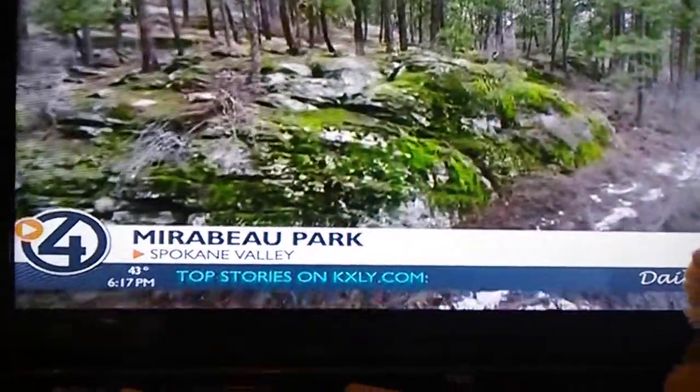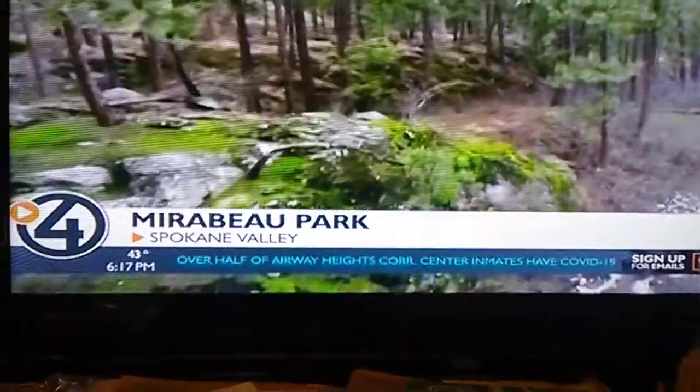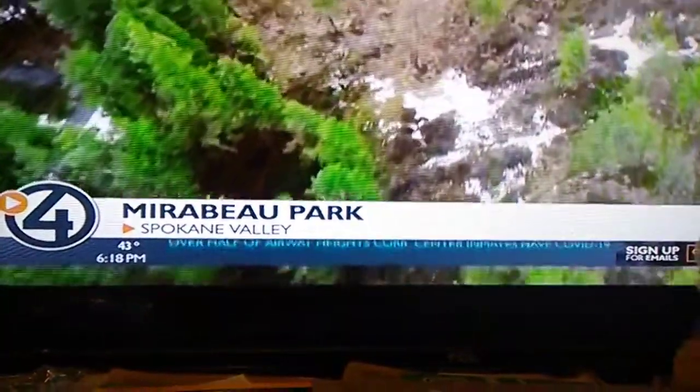The trails throughout the park are great for finding different wildflowers, rock formations, and birds. A little off the beaten path, you'll find a canyon where the rock walls offer climbers of all experience levels a challenge.